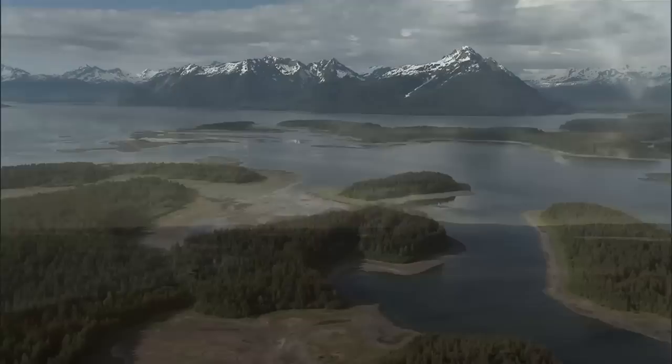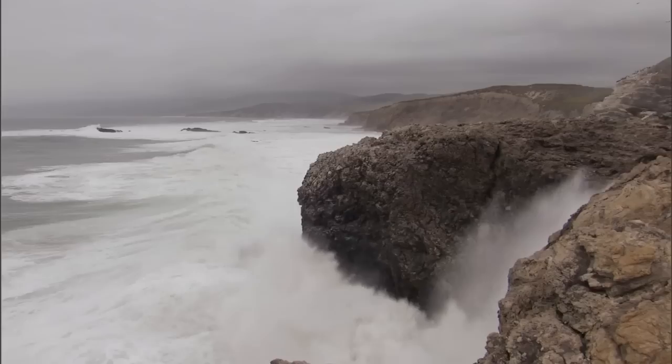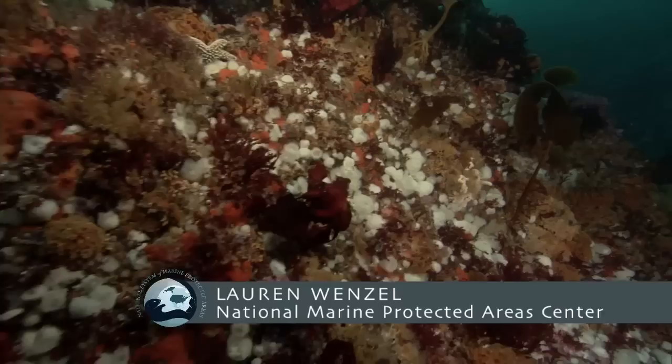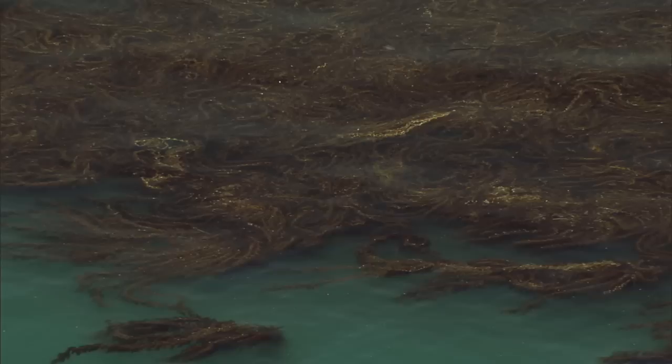The United States contains over 95,000 miles of shoreline along the coastal, marine, and Great Lakes waters. These waters support incredible rich and productive ecosystems. When you're talking about that huge ocean area that's part of the territory of the United States, it's immense and it has all this diversity of ecosystems. We have coral reefs, we have kelp beds, we have salt marshes and Chesapeake Bay.